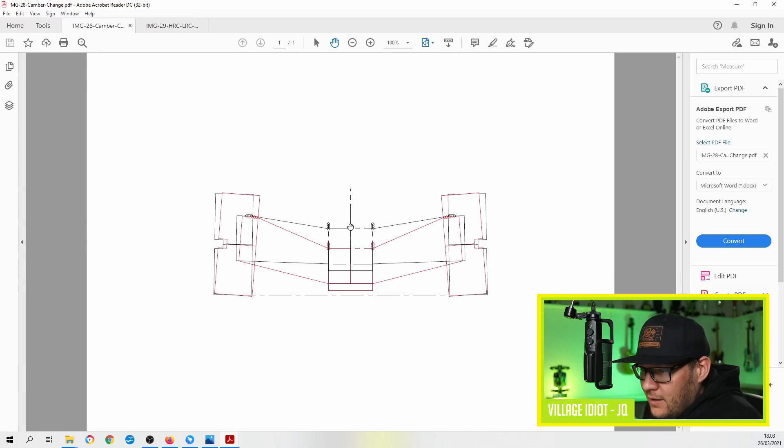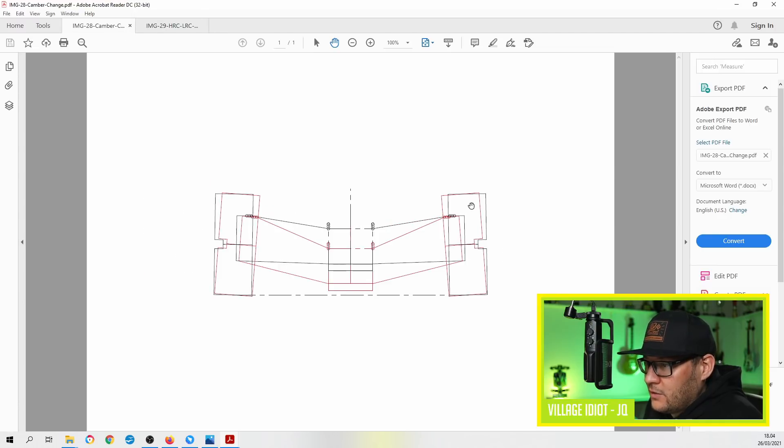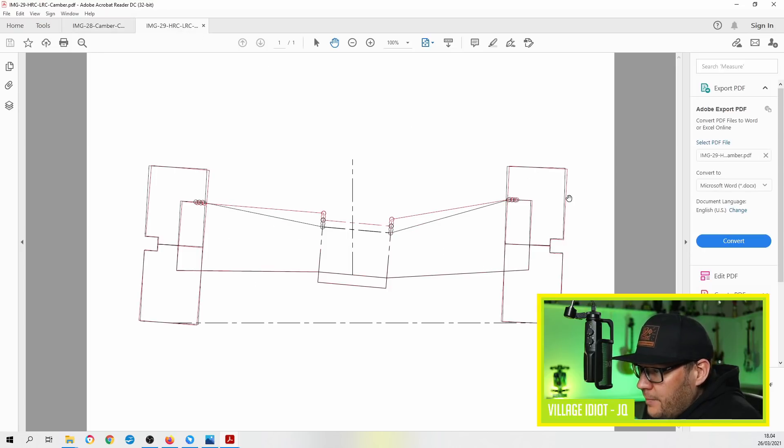When the suspension compresses on the car, the camber increases. The black lines here show the car at ride height, and the red lines show the car with the suspension compressed. You push down on the chassis and you can see the camber increases on the tires. The same thing is happening in a corner — the inside tire is in droop, in down travel, and the outside is compressing. So when the suspension is compressing on the outside, camber is increasing. The more camber gain you have, that camber gain will help to keep the outside tire vertical so it won't go as far into positive camber.